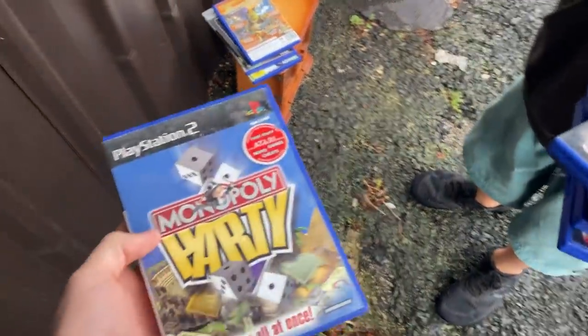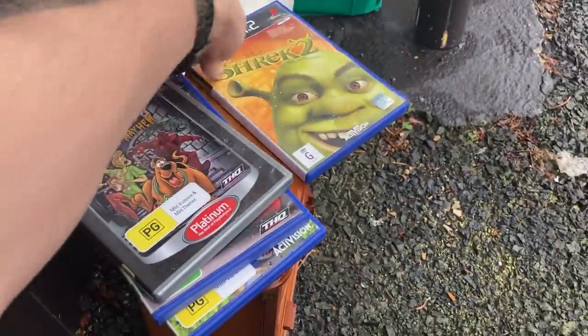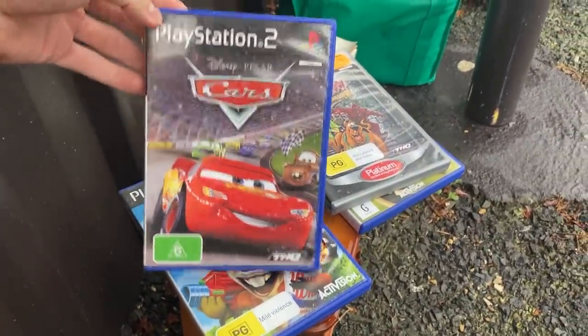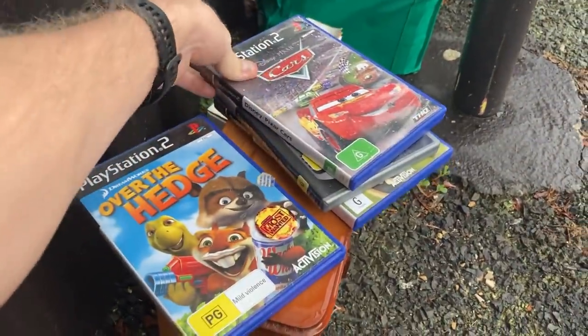So which are the good ones? Shrek 2, Scooby-Doo - I think that's 15. Cars is 15, and Over the Hedge was 15. They're all in good nick too.